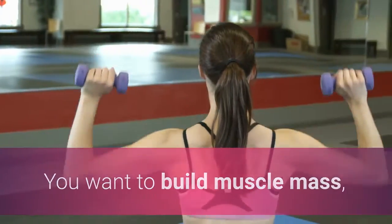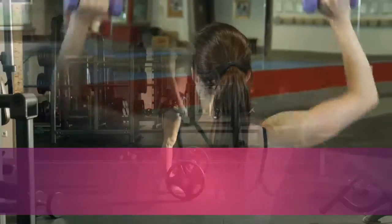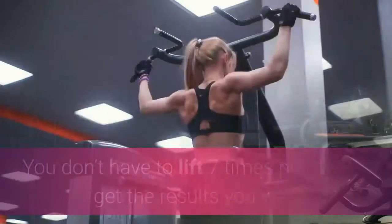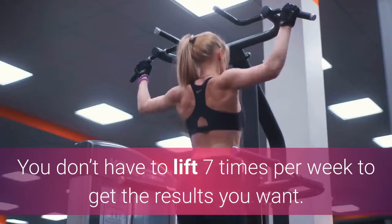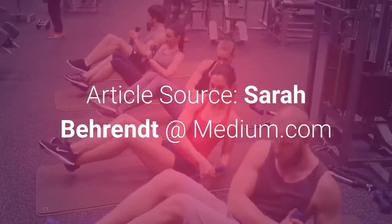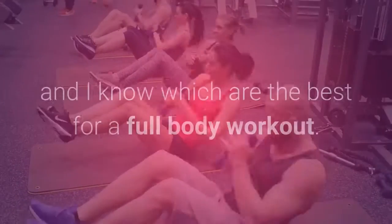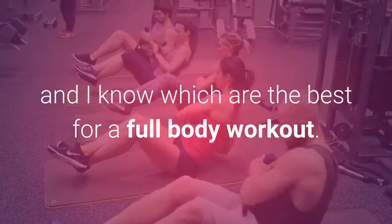You want to build muscle mass, but you only have limited time per week to work out properly? Not a problem at all. You don't have to lift 7 times per week to get the results you want. Article source: SarahBarent at Medium.com. There are seemingly endless exercises out there, and I know which are the best for a full-body workout.